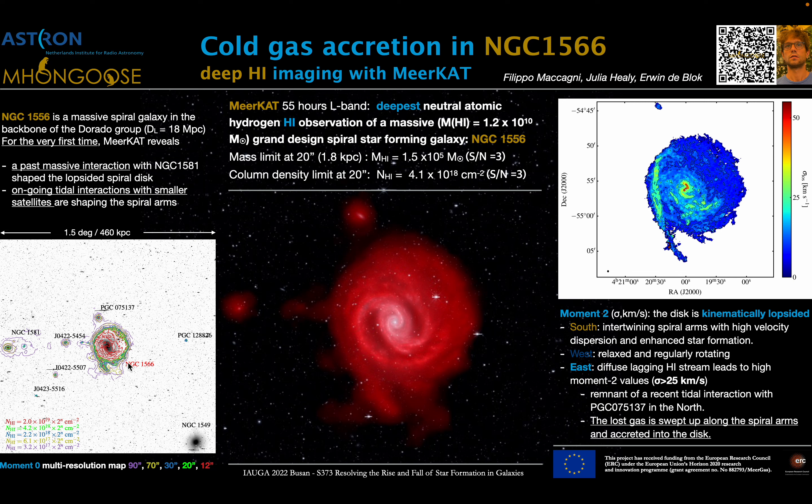The most striking feature of this galaxy is that it is kinematically lopsided, as you can see from the velocity dispersion map. The most striking features are in the south, where we see regions of higher velocity dispersion in proximity of the intertwined spiral arms, and in the same regions we also see enhanced star formation.